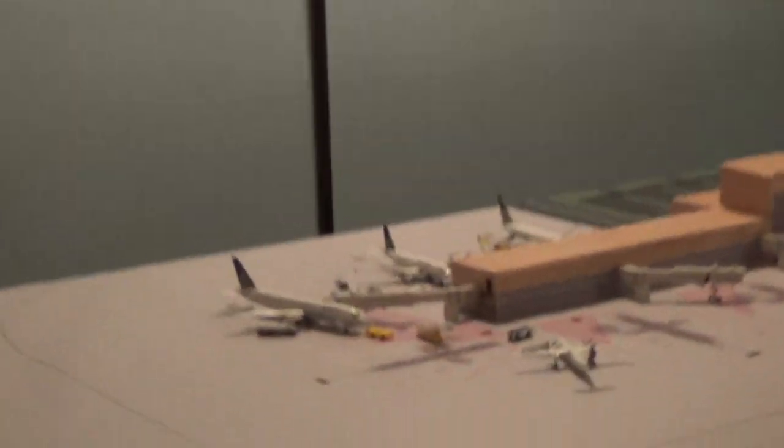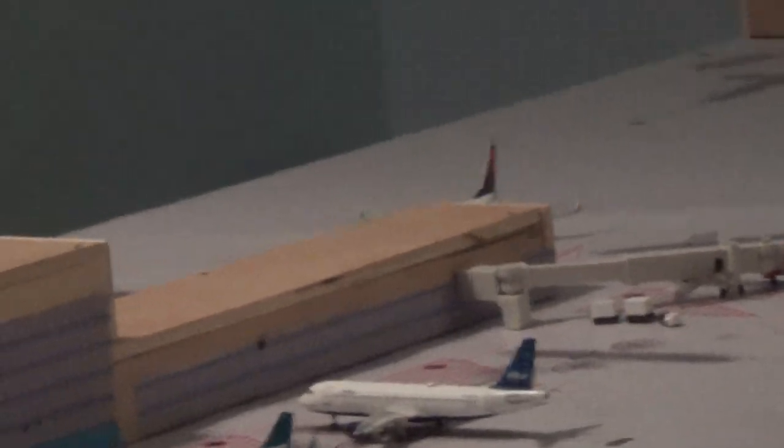Back to the airport update — the terminals are open for service now. They have the foils on and the gates are up and running. I need one more pack of gates because I need seven gates total. And over there is the cargo area.